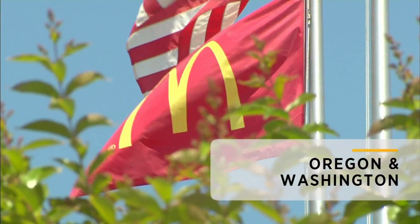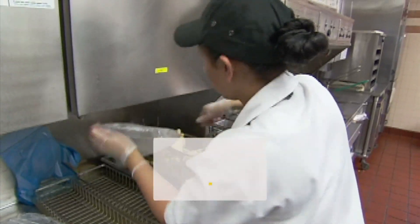The fast food chain has been trying to revive its U.S. business amid slumping sales. The bottom line: higher quality for higher sales.